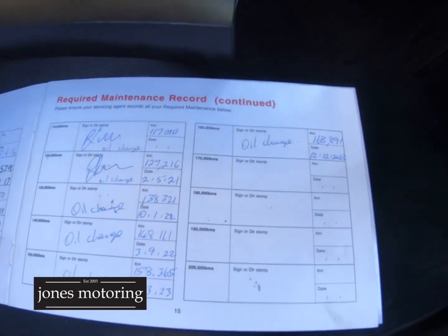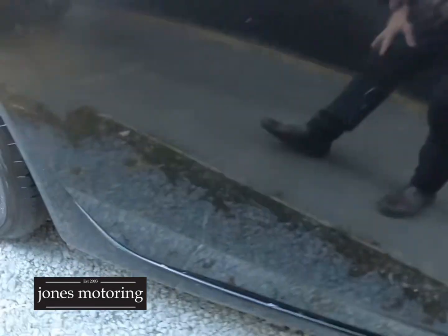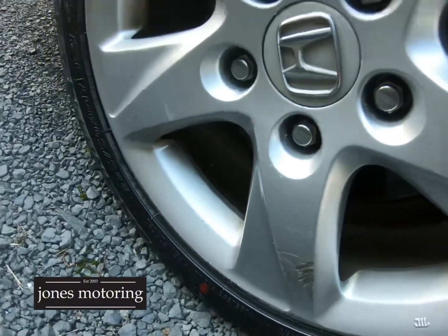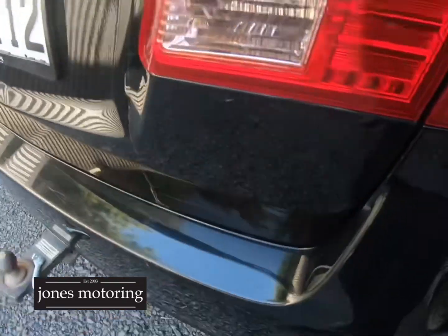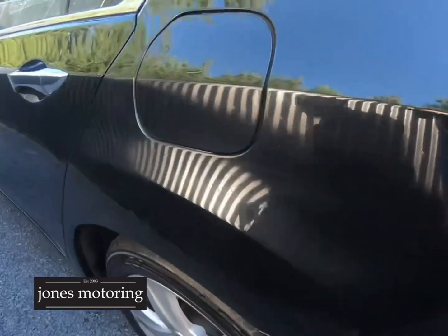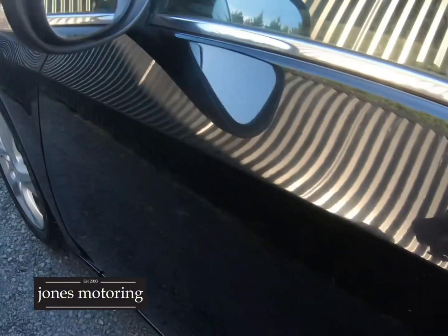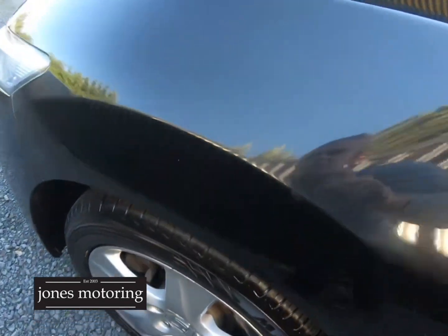Down that side, nice and straight. A little bit of curbing to that alloy — mark there. But let's be honest, you're spending nine and a half thousand — this is a lot of car for the money. You do have to expect in any used car there are going to be marks. There's a scratch there, so overall good — seven out of ten. It's been well looked after, especially mechanically, which is what you want to know.